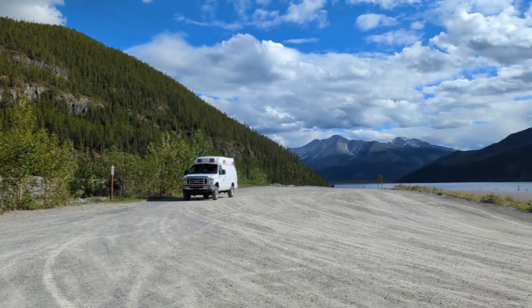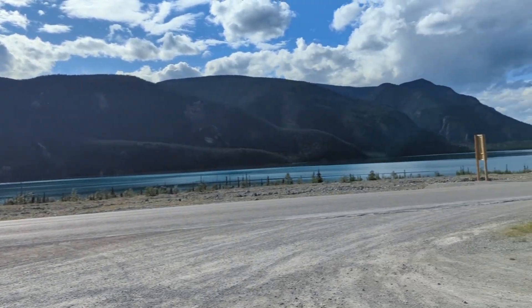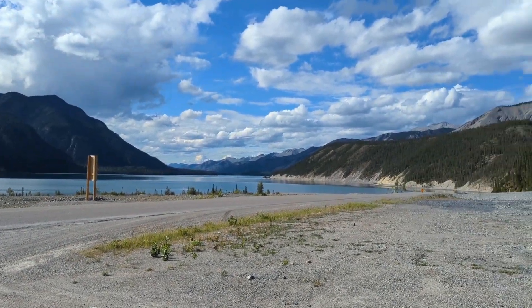Alright, we're going to continue on. I think I found a spot on the map — I think it's on the Liard River, or near the Liard River. It's right down off the road and alongside the water. Hopefully nobody else will be there — let's go see what we can find. Hopefully it'll be like this with no mosquitoes, no bugs. I like this. Yes, sirree.